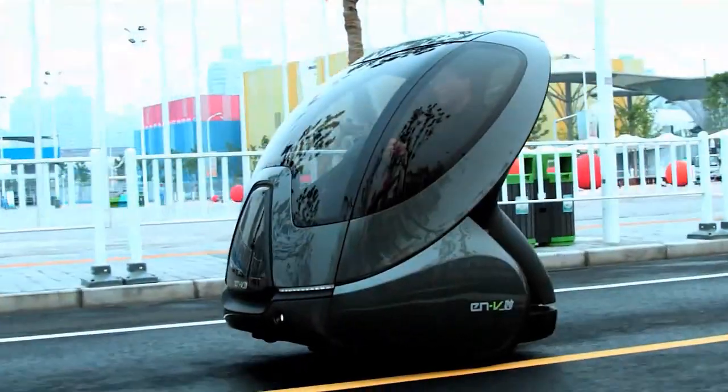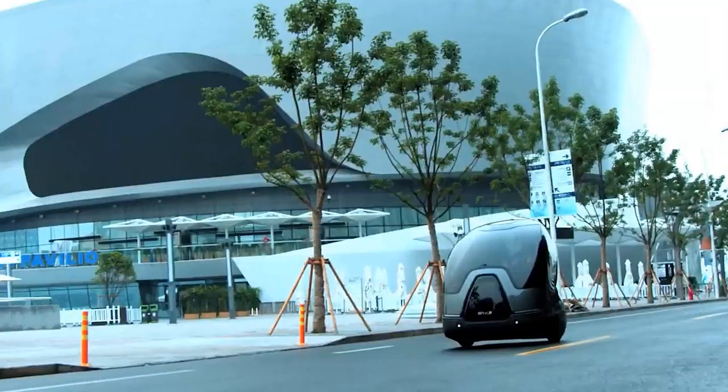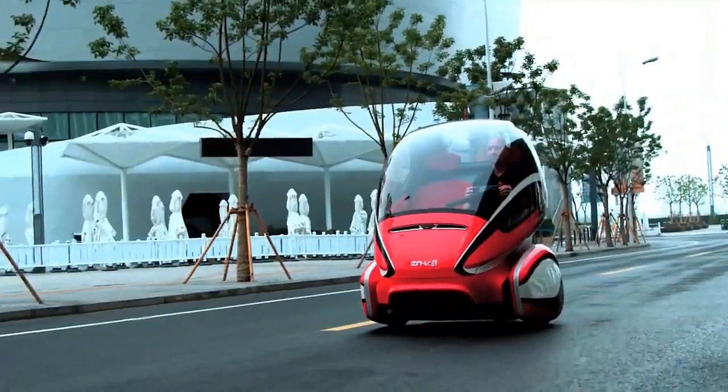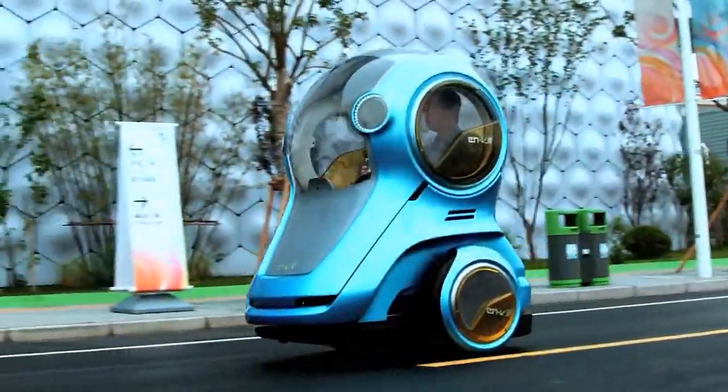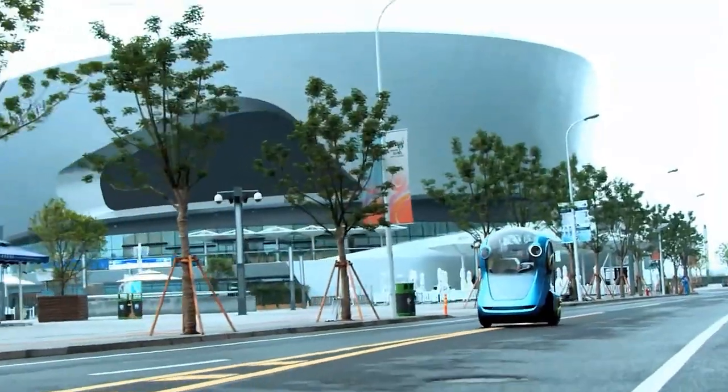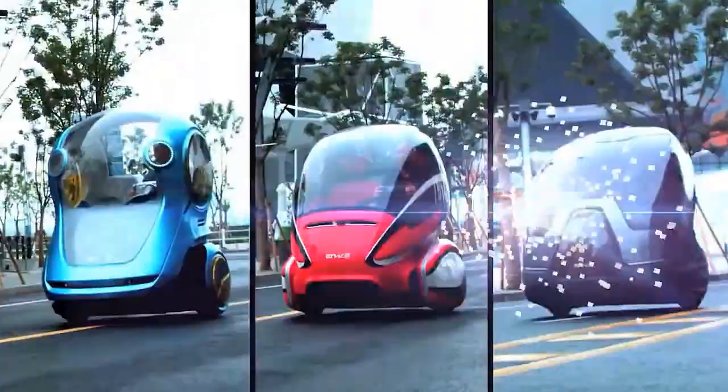Developed by General Motors and Segway, this compact two-wheeled electric vehicle is specifically designed for urban environments. With a lightweight and compact design that makes it easy to maneuver in crowded areas, and with its lithium-ion battery and electric motor, it provides a quiet and emission-free mode of transportation.